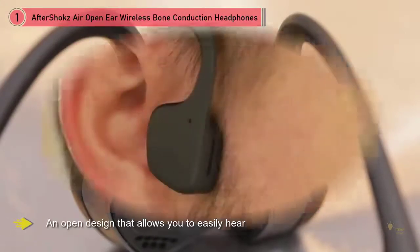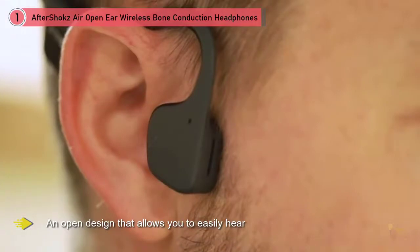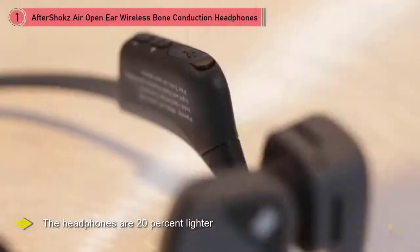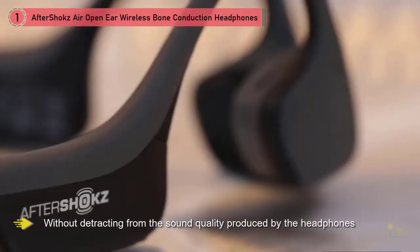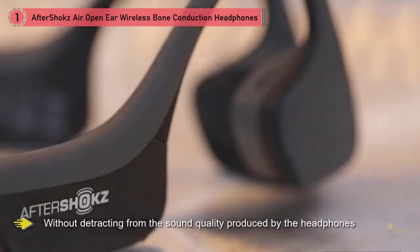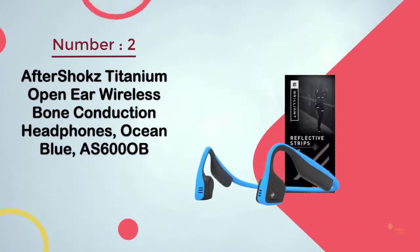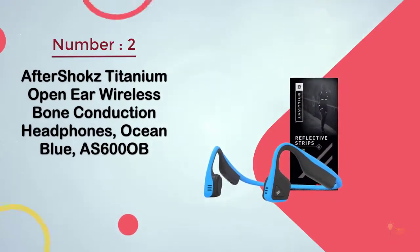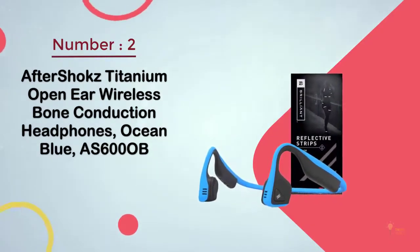The AfterShokz Trekz Air features an open design that allows you to easily hear what's going on around you without distracting from sound quality. The headphones are 20% lighter than others on the list, achieved by using titanium throughout. The Trekz Air is also flexible enough to bend, letting you wear this model all day. The wraparound design fits securely for optimum stability.